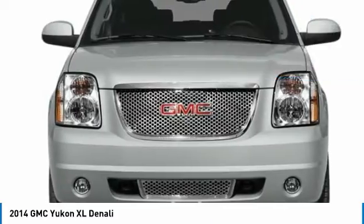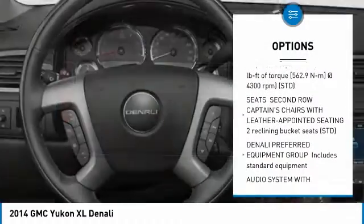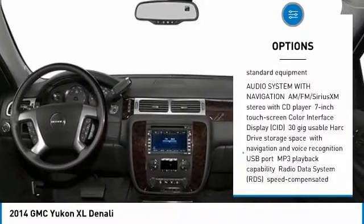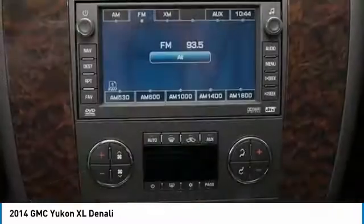Here are some of this vehicle's great options: power liftgate, tow hitch, all-wheel drive, DVD system, anti-lock braking system, navigation system, backup camera, power steering, and four-wheel disc brakes.